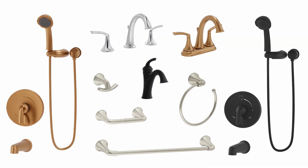The Elm Collection of lavatory faucets, shower systems, and accessories by Simmons.